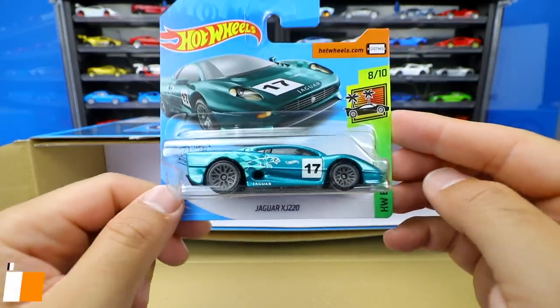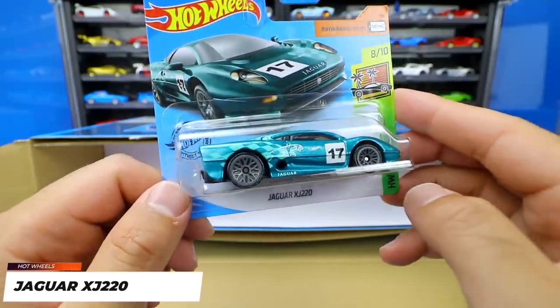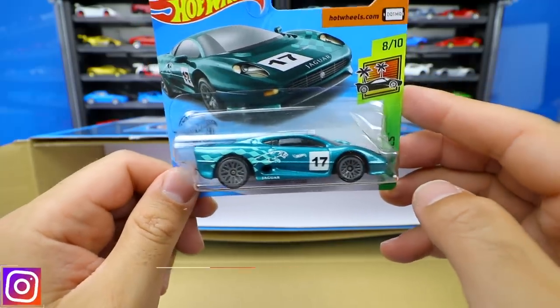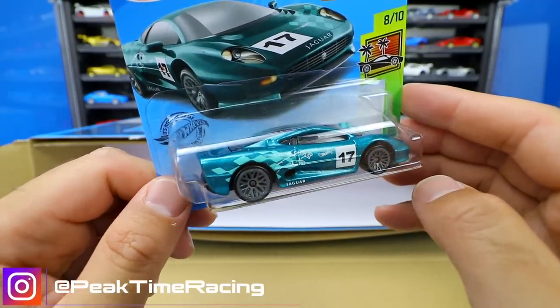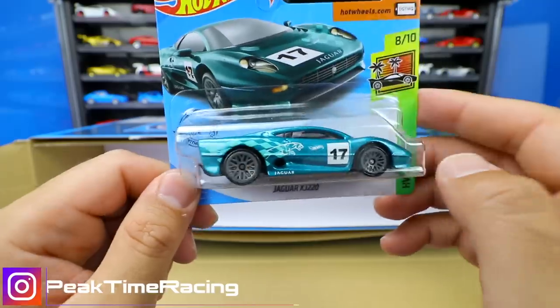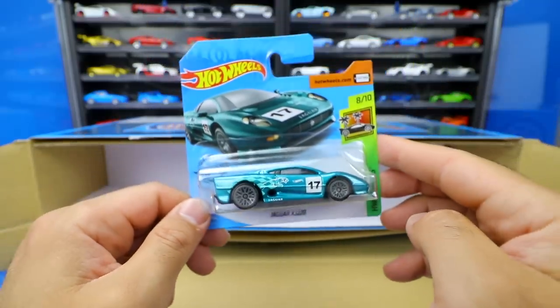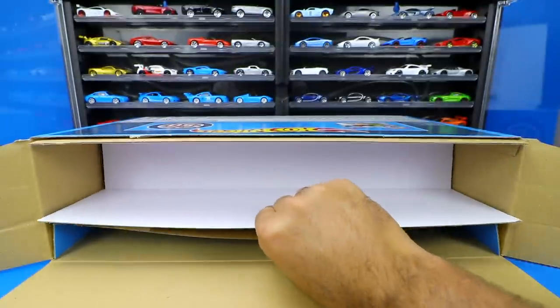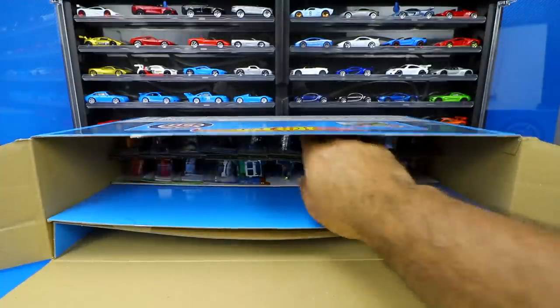Next we've got the Jaguar XJ220 — a very fast car down the PTR track. This one's really cool, kind of a lighter metallic green with the nice Jaguar livery, number 17 on there, from the Hot Wheels Exotic series, number eight of ten. It looks like we're going to have to dig down now to get to some more cars and move some more cardboard.